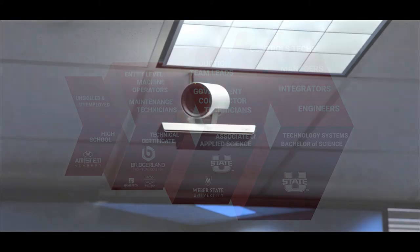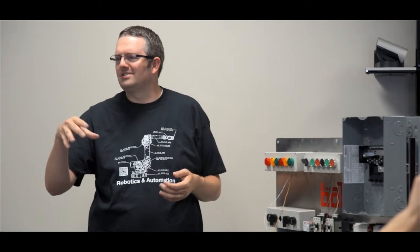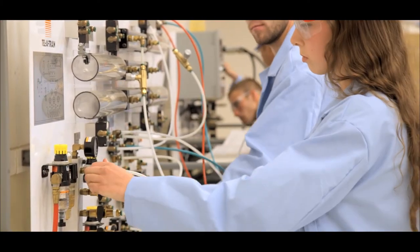We broadcast and provide support into every high school in northern Utah every single day. We've recruited teachers and put lab equipment into each school. And all of a sudden we had new issues and new problems that we were trying to resolve.